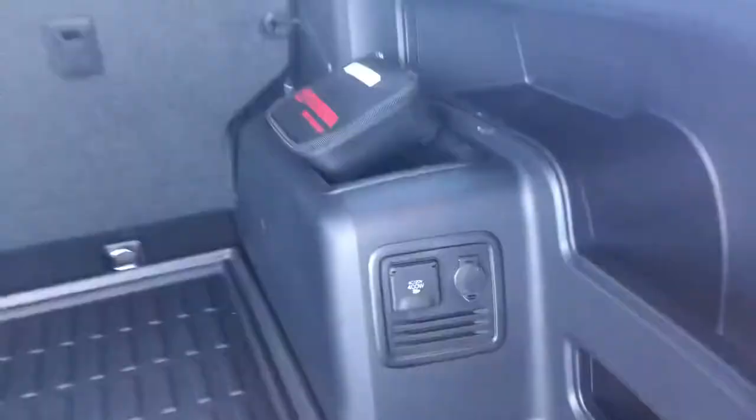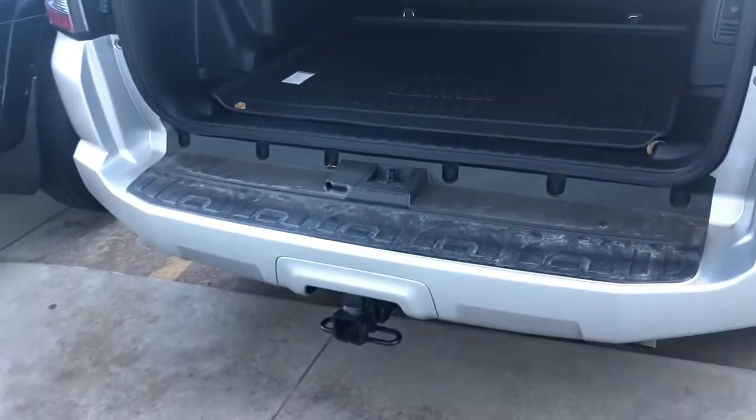Onto the rear end, you have a manual liftgate and lots of cargo space. You have a power outlet and a 12 volt back here, and you do have your tow package.